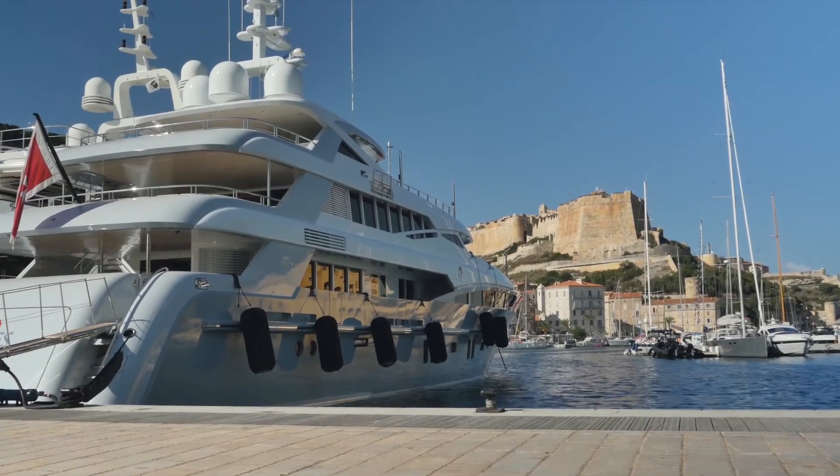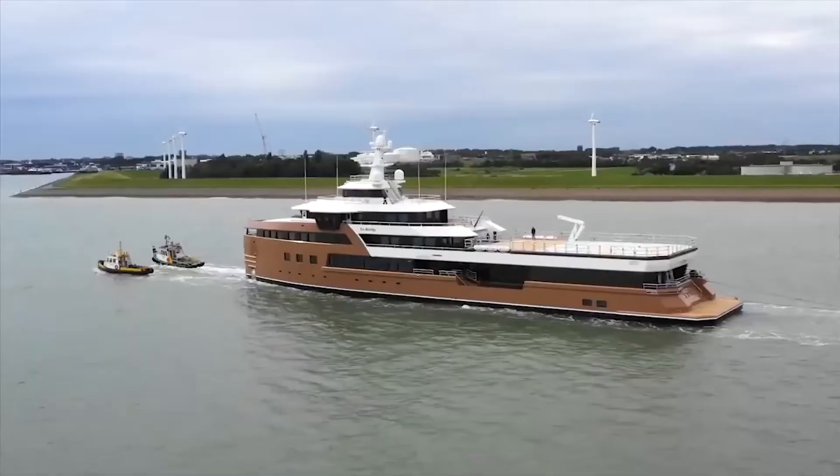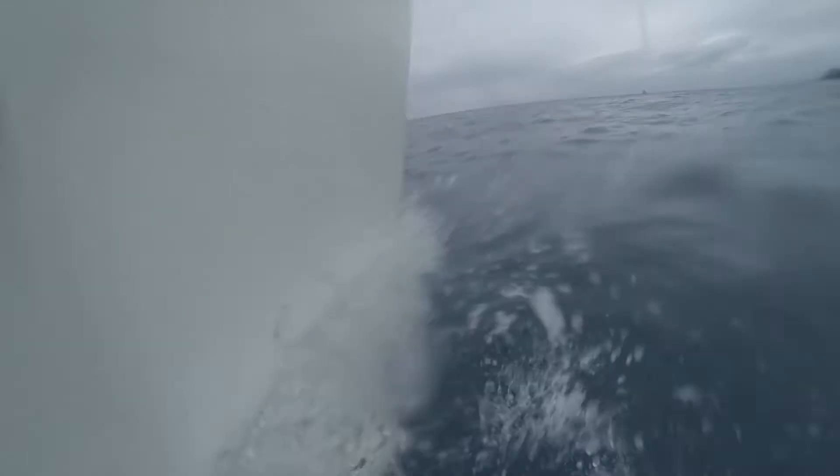All that luxury comes for a price though. Ladatcha is owned by Russian entrepreneur Oleg Tinkov, ranked by Forbes as the 1,210th richest person in the world. And it's not a sunk investment — Tinkov is making money off it too. Ladatcha rents out for nearly $850,000 per week.